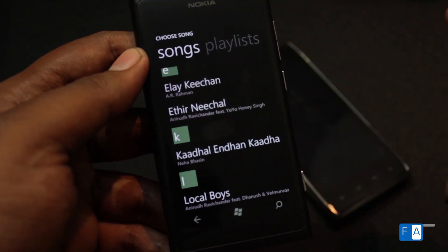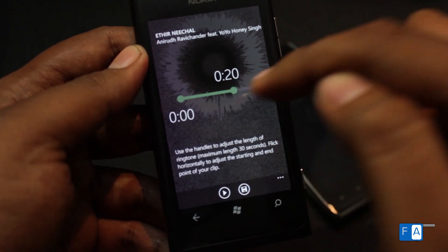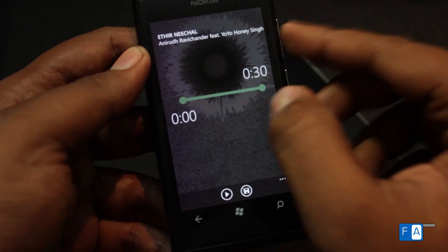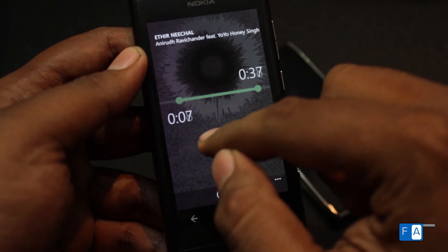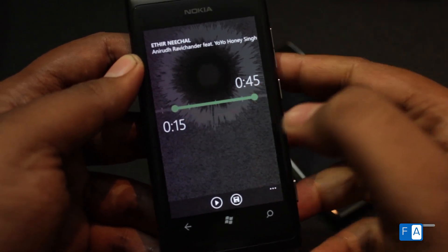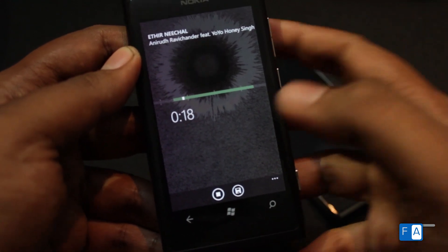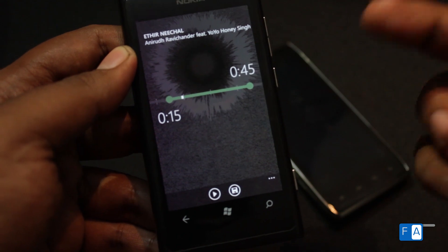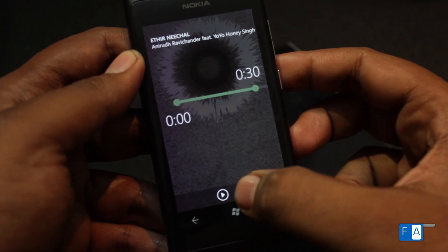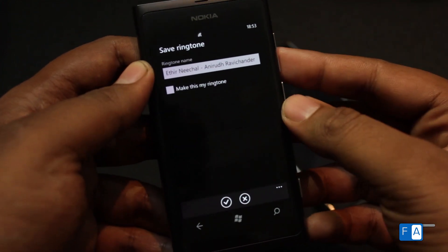I'm picking the song. As you can see, there's a cool new indicator — at maximum you can have 30 seconds of a clip. When I move it, it travels through the song. It'll cover the song as a ringtone, for example from 15 to 45 seconds — that's 30 seconds. Let's play it. Music is coming out. You can move the slider and adjust the duration; it works really well.